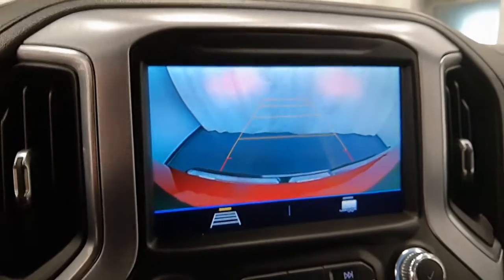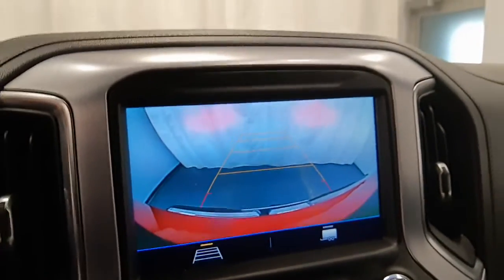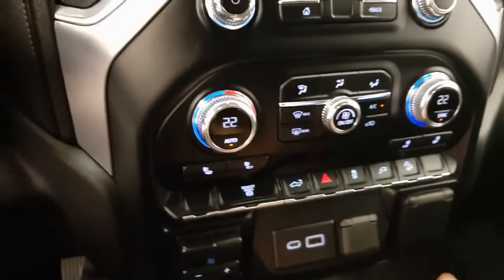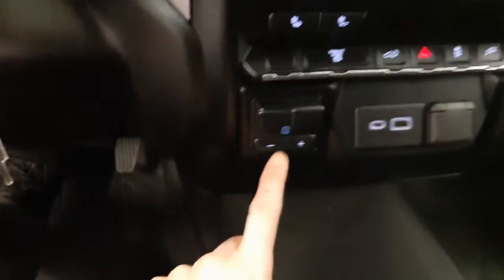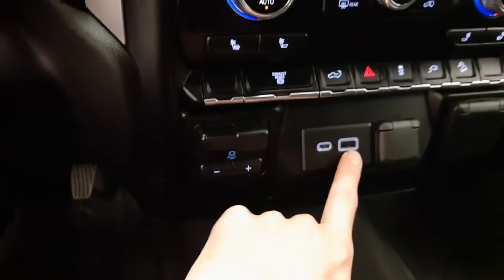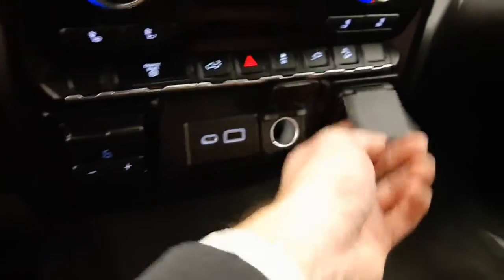Another feature: rear backup camera. We've got dual zone climate control, heated front seats, diesel exhaust brake. There's your trailer brake controller. USB-C, USB port, also 12 volt.